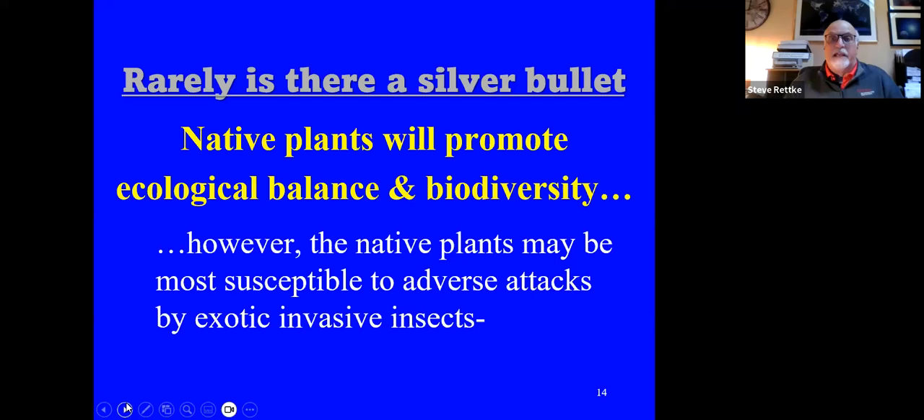Native plants will promote ecological balance and biodiversity, which is ideally what we are looking for. However, native plants may be more susceptible to adverse attacks by exotic invasive insects, simply because they usually never had the chance to develop any kind of defensive mechanisms against them.